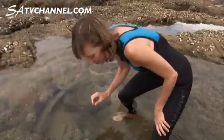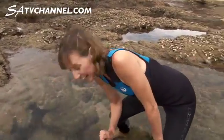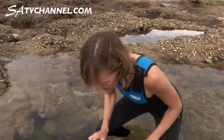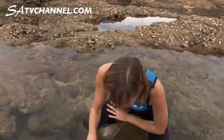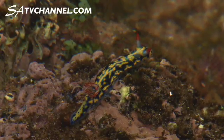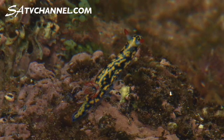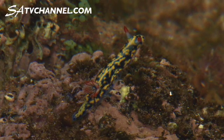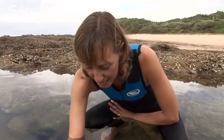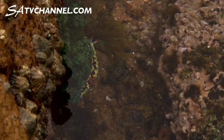We don't often get these guys on a rocky shore very easily. What we're looking at here is a nudibranch. This is a snail, so it's related to the octopus, the mussels, and the limpets, but it has lost its shell. It doesn't have a shell anymore — it's got a head and a tail and then it's got its gills for breathing.